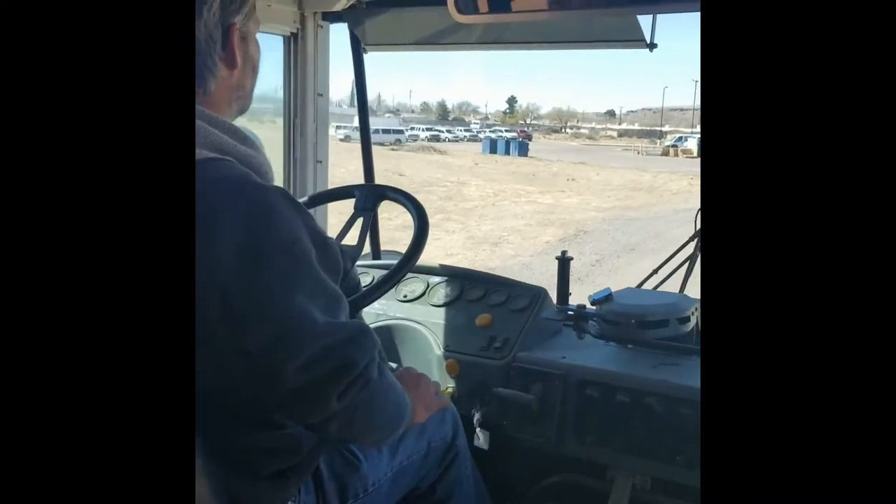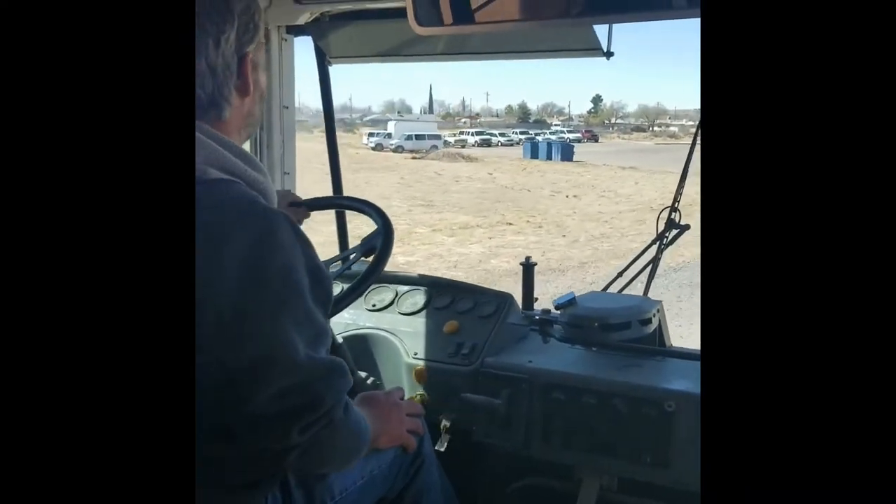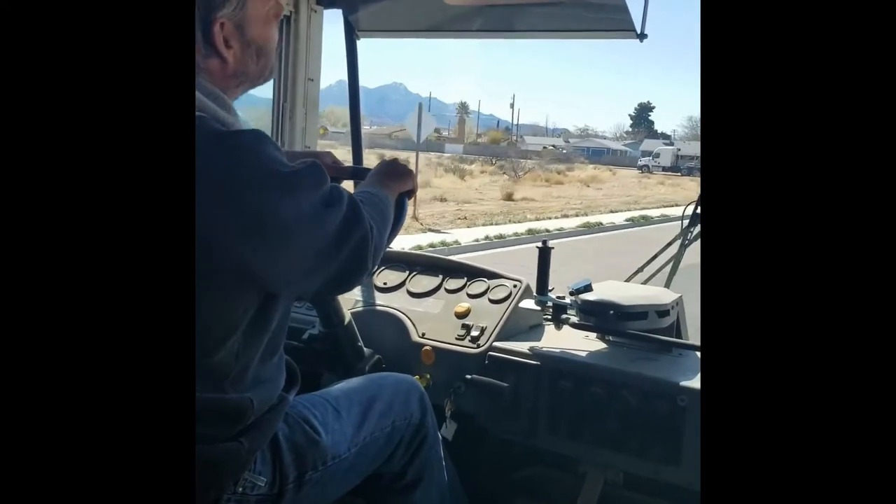Three quarters of a tank! Woo woo! Free gas!